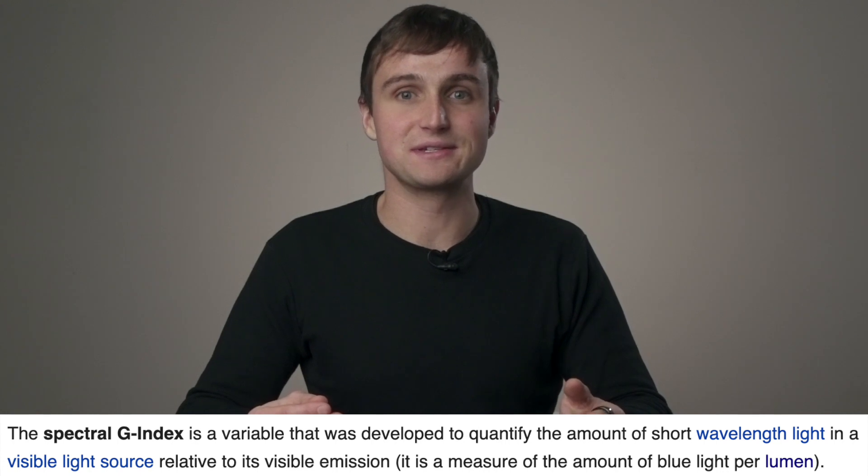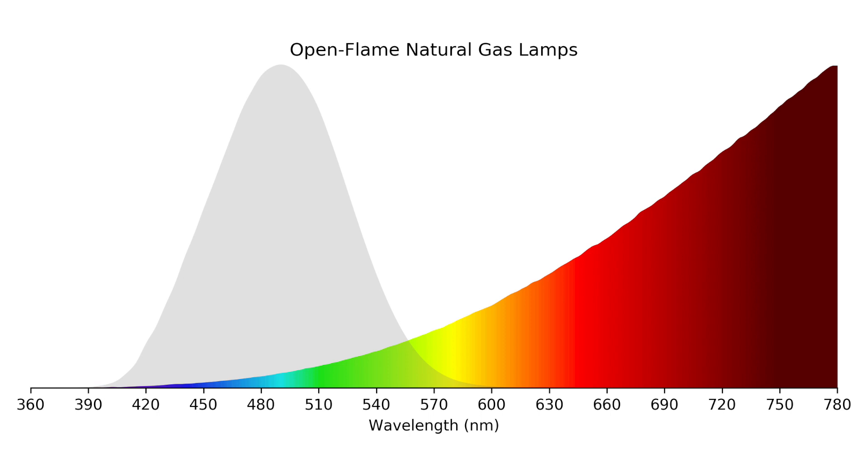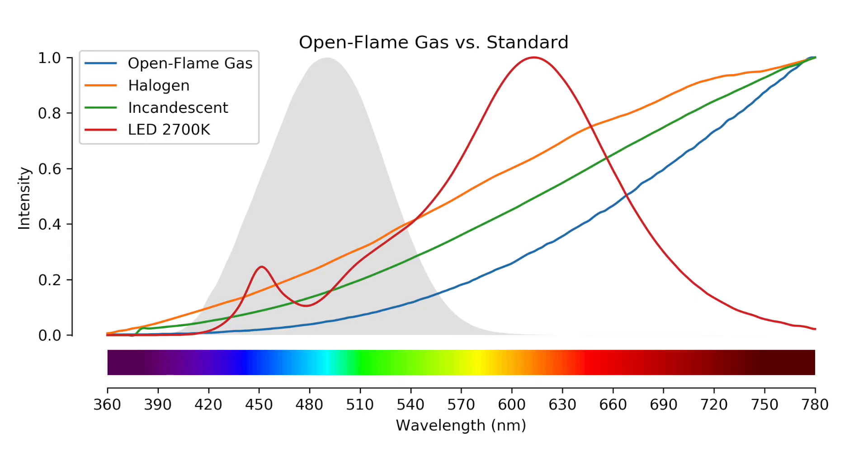A more modern concern with lighting is light pollution — we've arguably lit up our nighttime environment too much. Related to light pollution is the amount of blue light produced by a light source. There's a metric called the spectral g-index: the higher the number, the lower the amount of blue light relative to the overall color of the light. An incandescent bulb has a spectral g-index around 1.5, while a daylight color bulb has a low spectral g-index around 0.5. Our bedtime bulb is around 1.989. I measured the spectral g-index of the open flame gas lights as 2.197, meaning there's a very small amount of blue light — so, so little. Combined with the very dim nature of these light sources, these are probably the least of your concerns in terms of light pollution.